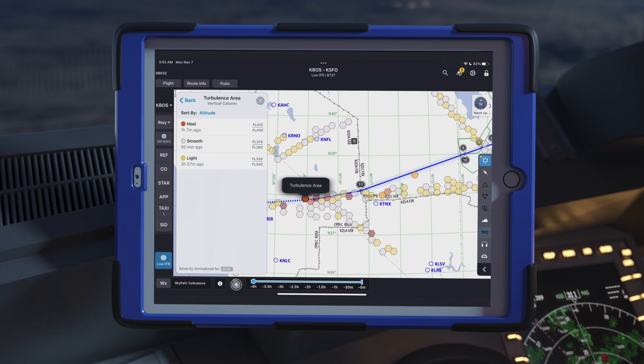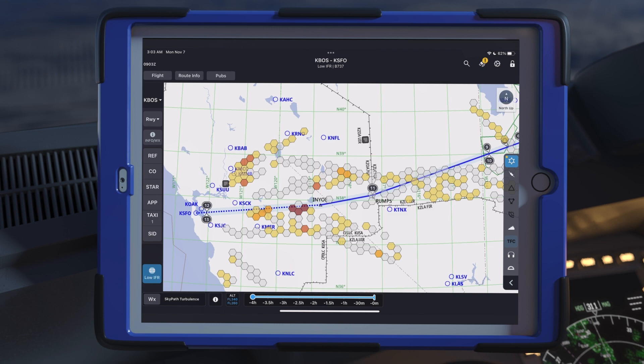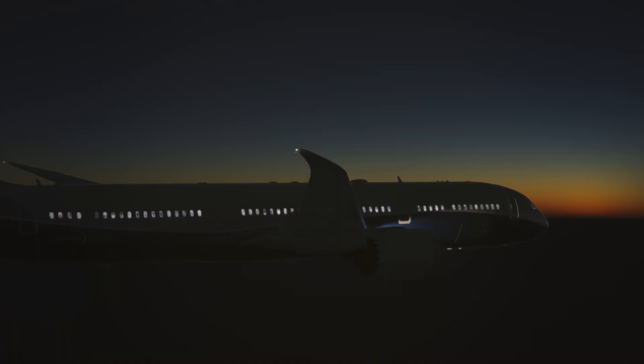They can customize their view based on the time or altitude of the observed turbulence, or see details on the reported time, exact altitude, static air temperature, EDR, and wind direction at the time of observance at a touch.